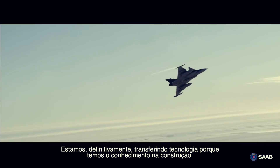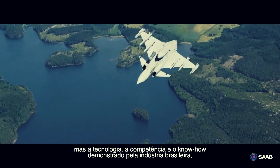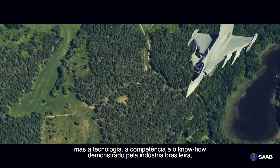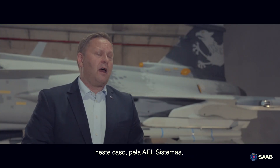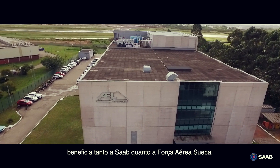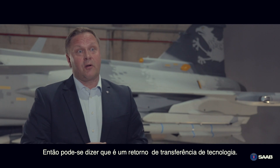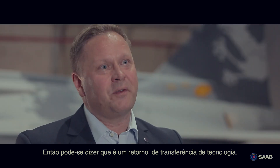We are transferring technology because we have the knowledge to build fighters and complex systems. But the technology, the competence and the know-how that Brazilian industry has shown — in this case, AAL Sistemas — that gives benefits to Saab, but it also gives benefits for the Swedish Air Force. So you could say that that's a return transfer of technology.